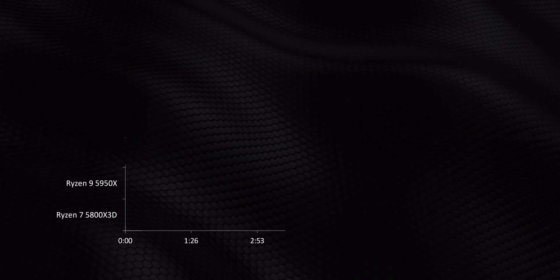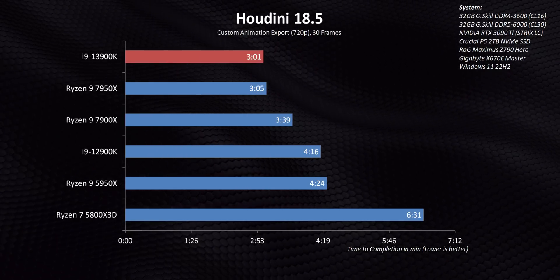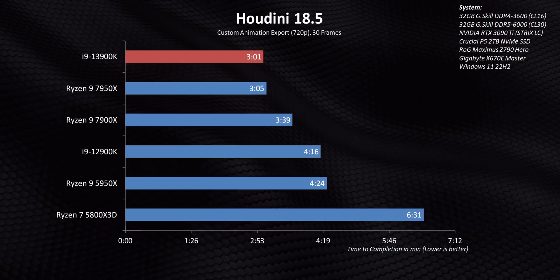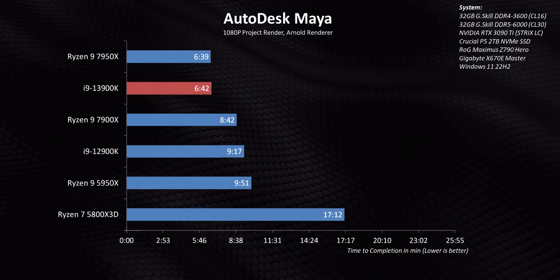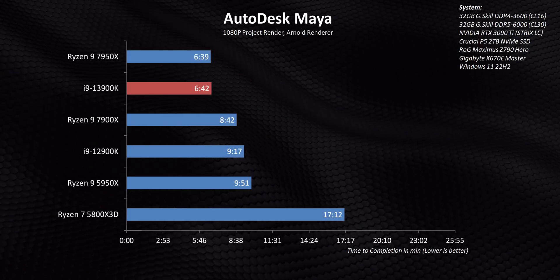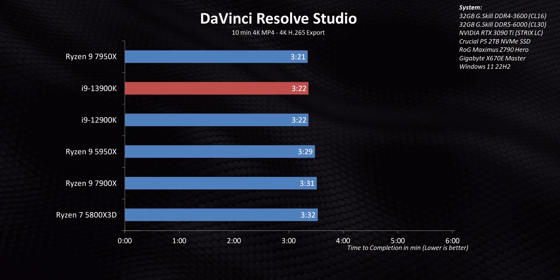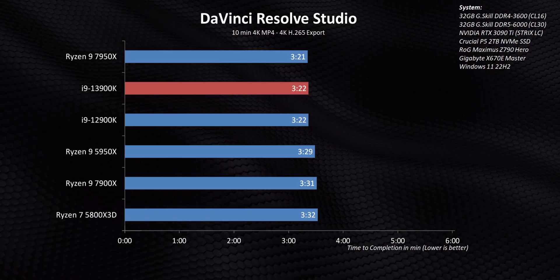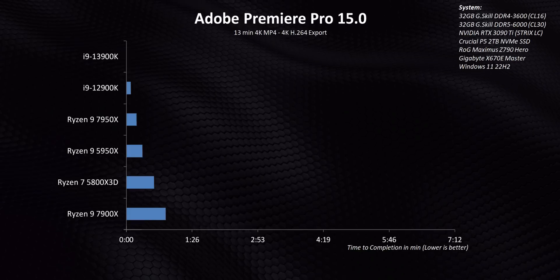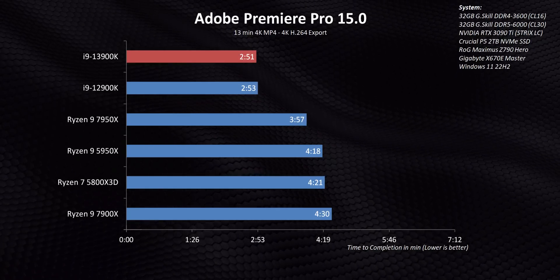What I'm even more impressed with is the 13900K's performance relative to the 12900K. Raptor Lake isn't a brand new architecture — it uses the same foundation as Alder Lake with key architectural tweaks and frequency bumps — yet the end result of 30 to 40% quicker render times is pretty impressive. In situations like DaVinci Resolve or applications heavily dependent on GPU acceleration, the difference between processors becomes minimal. Premiere falls into this category too, though Intel processors do have an advantage there thanks to their Quick Sync engine.